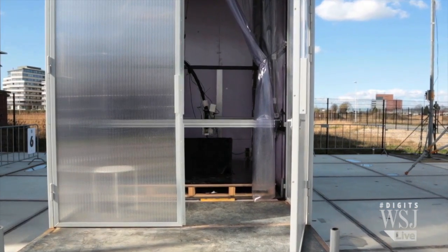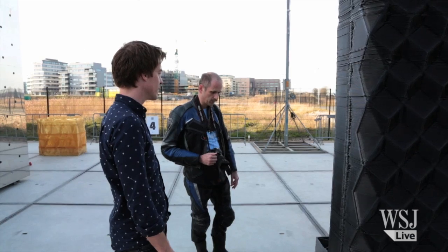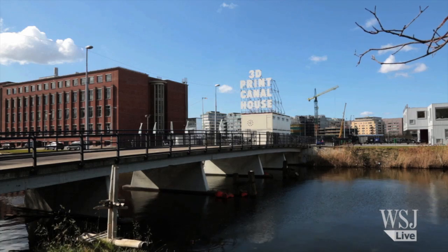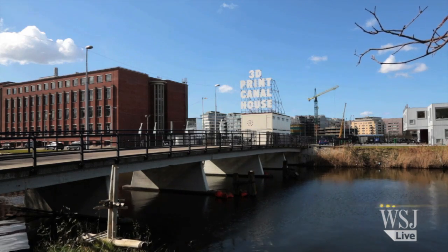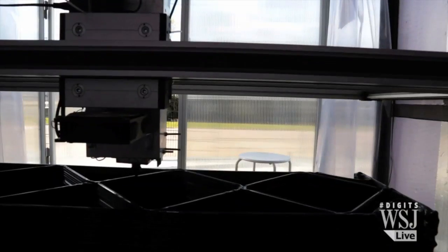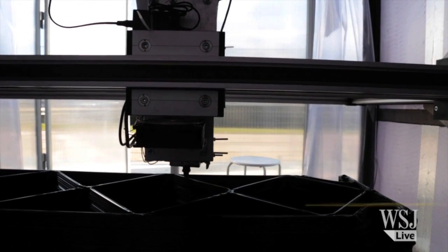Vermeulen says dozens of printers could one day be deployed to crisis areas to print fast, cheap, and sturdy houses for refugees. And that's also why we want to do it — to actually see what this technique can mean for housing seven billion people on this planet. Whether or not 3D printed houses go mainstream, the foundation for that possibility begins here. The world's first 3D printed house is scheduled to be finished in 2017.